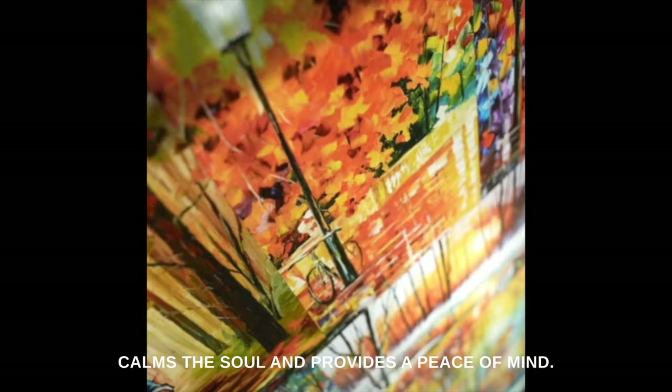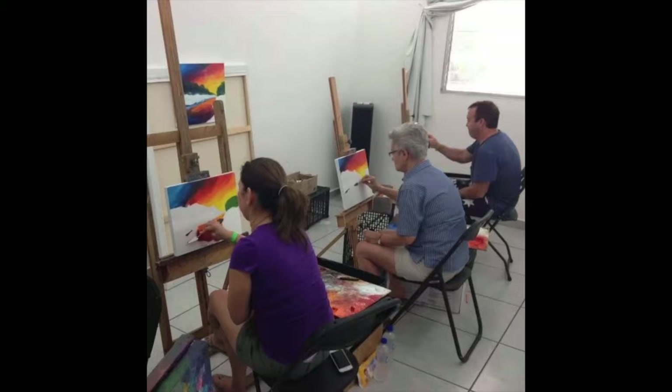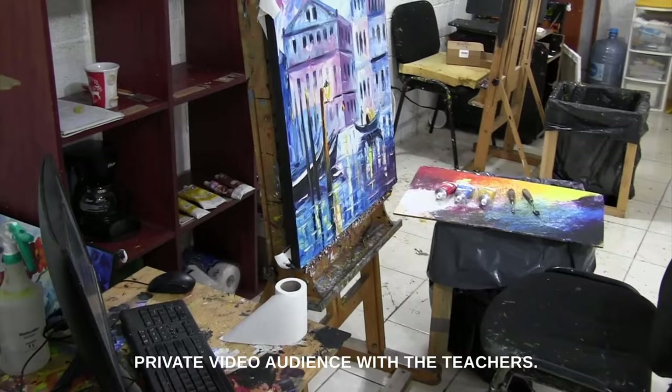We will teach you step by step from the basics of the palette knife and colors, slowly moving forward and increasing difficulty. You can move at your own speed and dedicate the time you want for these studies. You will have a teacher assigned to you that will guide you through the entire process. You will have monthly webinars and private video audience with the teachers. The studies are bilingual in both English and Spanish. Please sign up to aframovacademy.com and uncover a hidden world of color and magic.